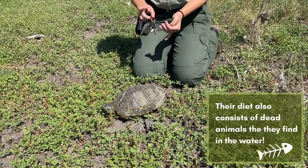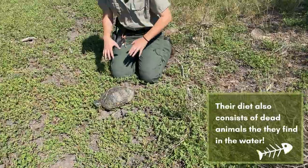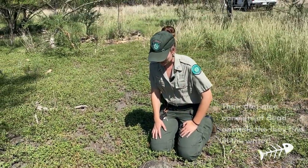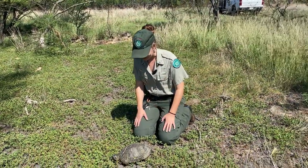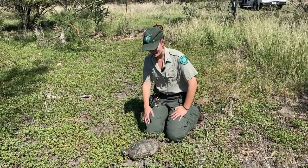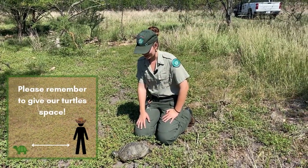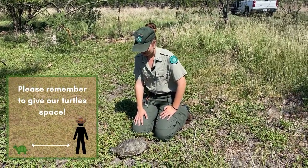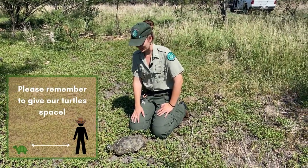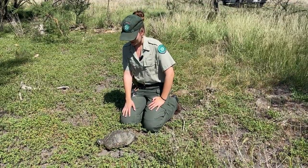These guys are amazing — they eat small fish, amphibians, basically whatever can fit in their mouths. But they're not super aggressive. They are amazing turtles. I love reptiles. This is a really cool find; we weren't expecting to find this gal out here. She's checking me out right now, trying to see if I'm going to pick her up or do something with her. But we're just going to let her be. What a cool animal.